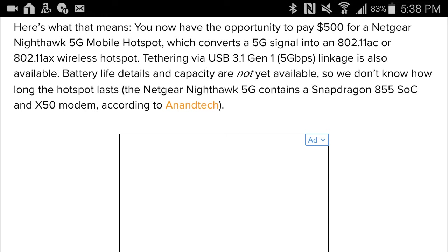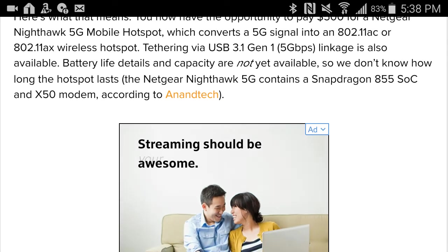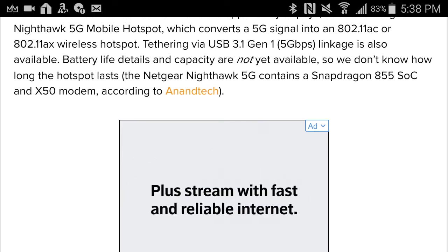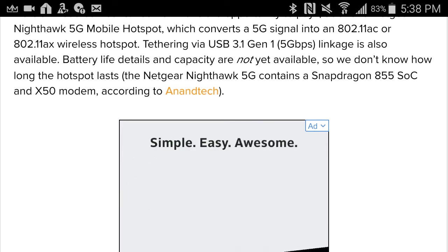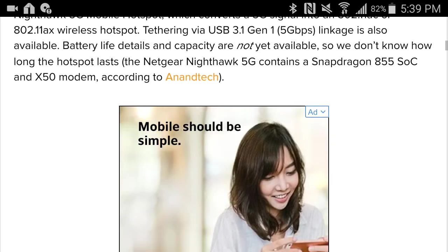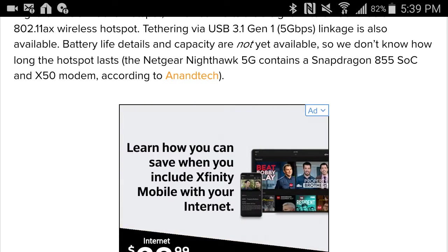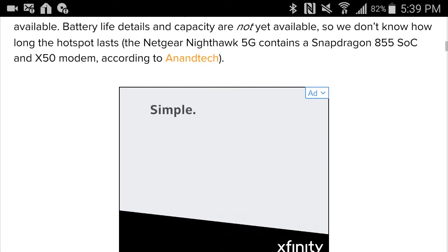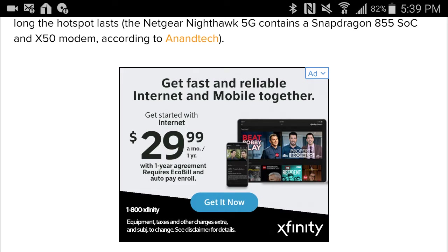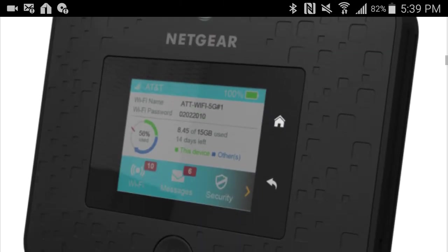I mean, this data situation involves a lot of processing power and beaming a lot of high-powered signal. I think there are a lot of things hidden in these 5G towers that they're definitely not telling us. Tethering via USB 3.1 Generation 1 at 5 gigabits per second — GBPS instead of MBPS — the linkage is available, but the capacity in most devices is not even capable of that kind of speed. They said the 5G device contains a Snapdragon 855 SoC and X50 modem and processor.